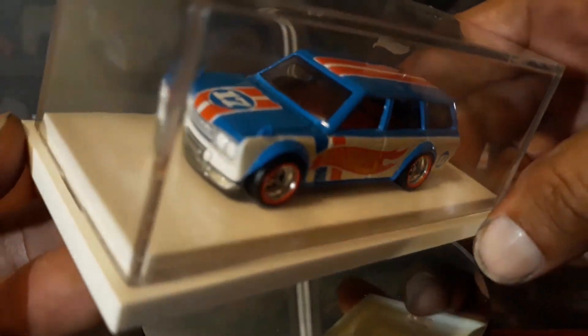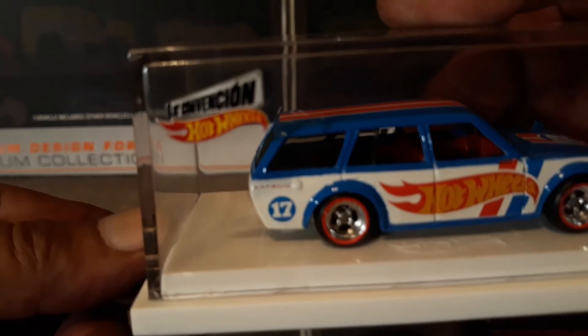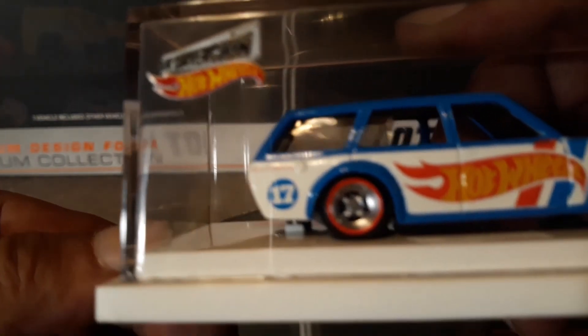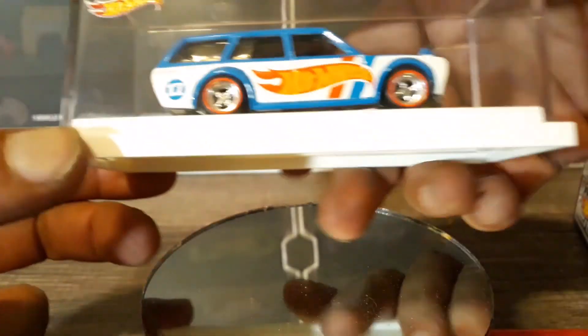Looks like a red interior. And I didn't point it out, but it does say Convention and Datsun on it. So there you go.